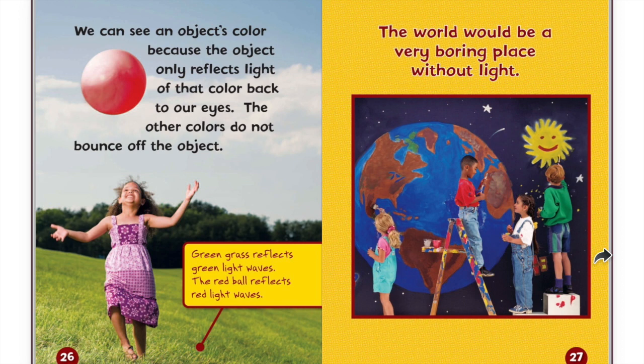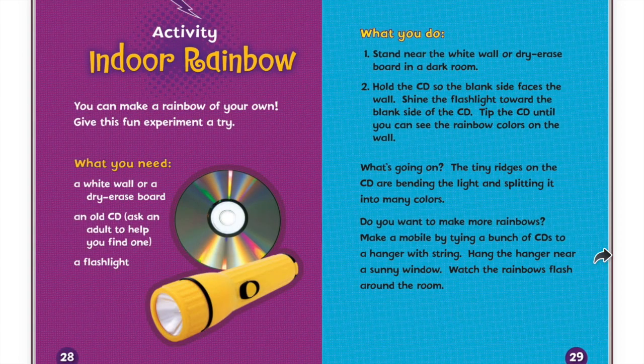The world would be a very boring place without light. You can make a rainbow of your own. Give this fun experiment a try.